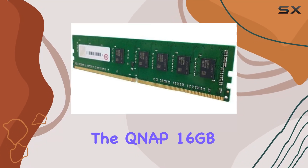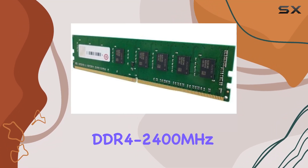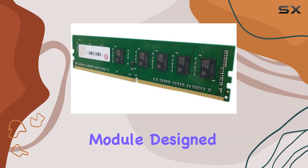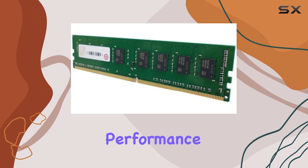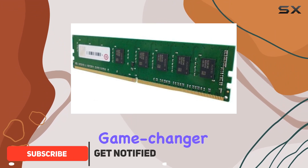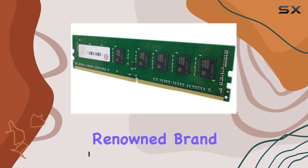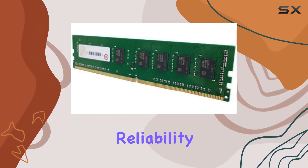Today, we're diving into the QNAP 16GB DDR4-2400MHz UDIMM memory module. Designed to elevate your networking device's performance, this memory module is a game changer for any Linux-based system. Originating from China, it's backed by the renowned brand QNAP, ensuring reliability and quality.